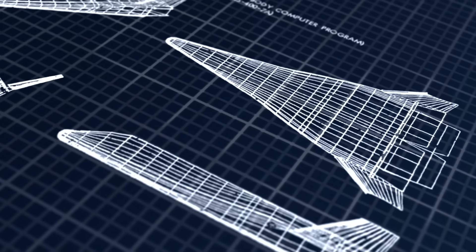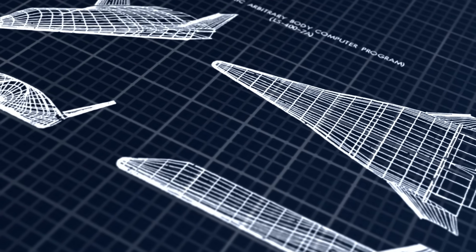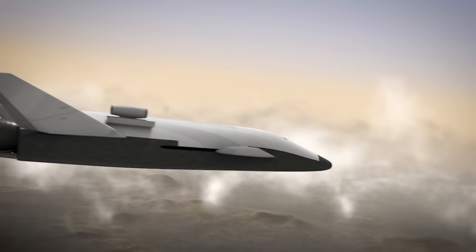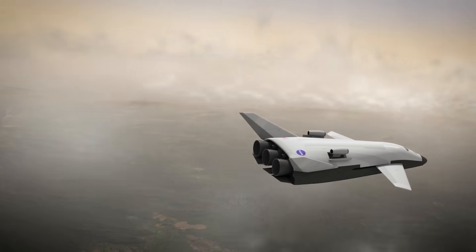It was incredibly close to making the cut as well. Wind tunnel tests had been completed, design studies were submitted, and NASA expressed genuine interest. But as was often the case with promising ideas, a mix of politics, budget constraints, and institutional inertia ultimately doomed it. And that's all that's left now — the blueprints, a few artist impressions, and a big lingering question of what if.